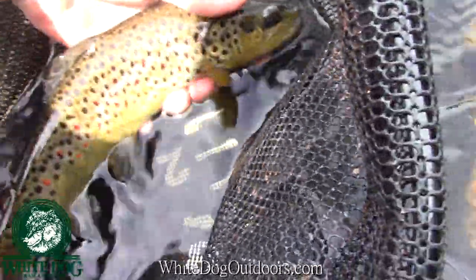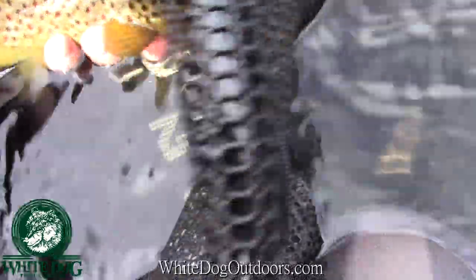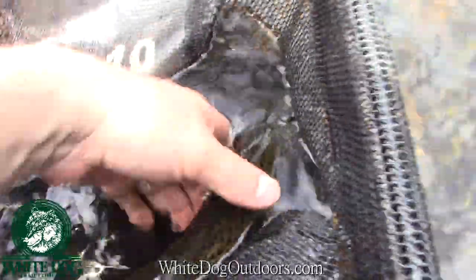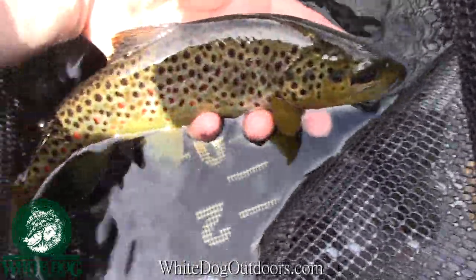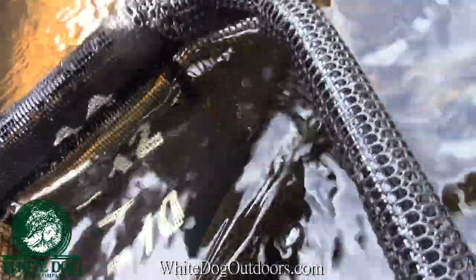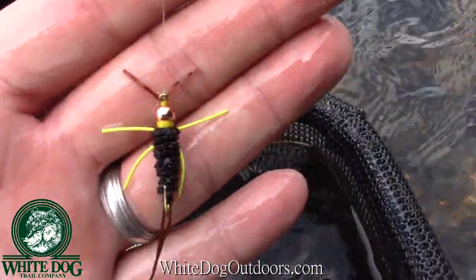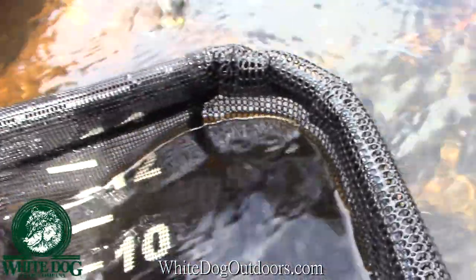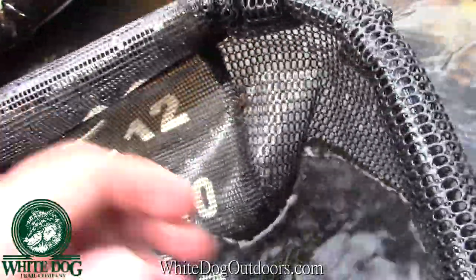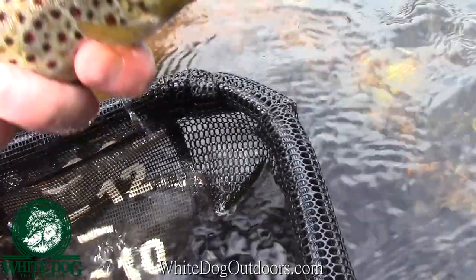I just connected with this nice brown. He took the sexy stone with yellow legs — nice brown. He's maybe 12 inches or so, but this is the fly that did it. They need something with a little bit of color to be able to see it. Here he is — nice little pocket water brown. There he goes. I caught him in this heavy stuff right here.